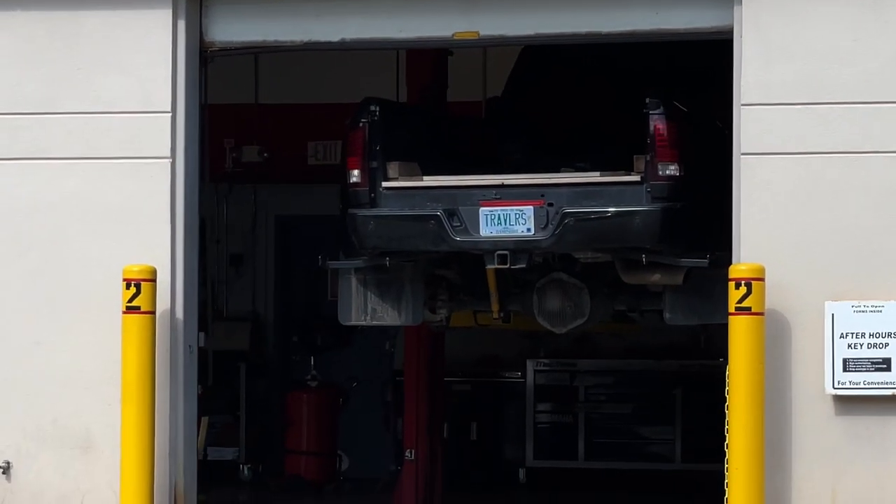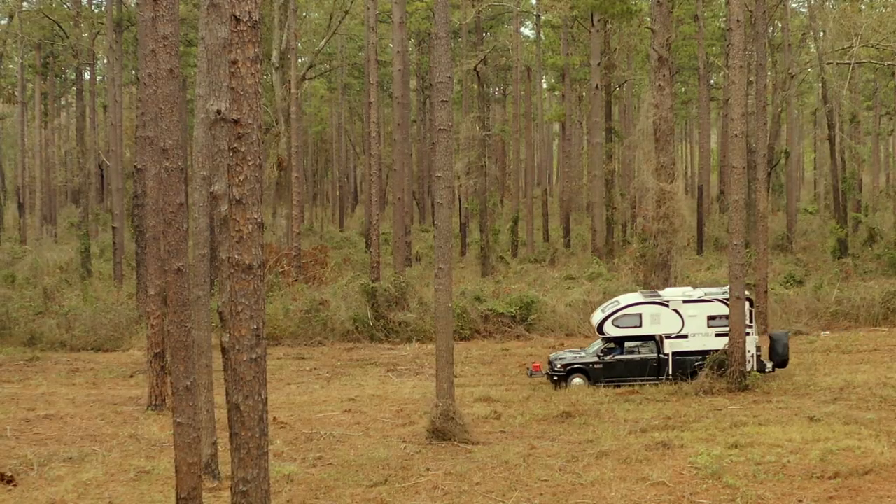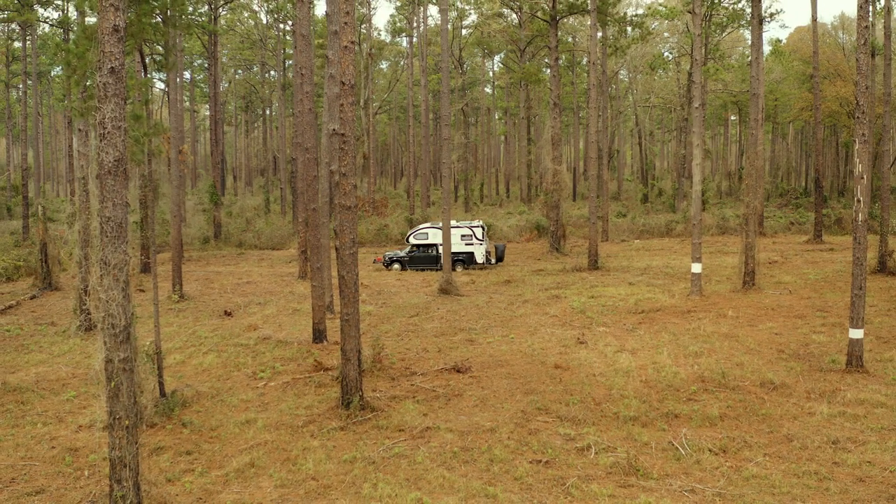Today is a special day. We are getting new sneakers put on the truck, and before we do that I wanted to review the tires that came with the truck, which are Nexen Rodians. We've put 42,000 miles on the truck, and 37,000 miles of that have been with the camper on it.